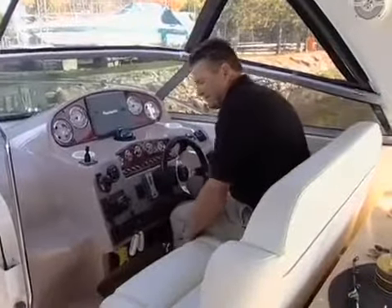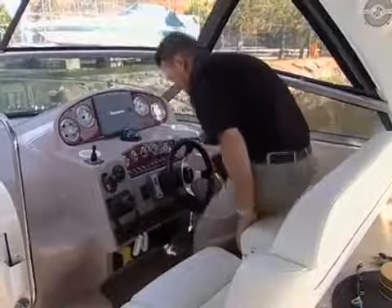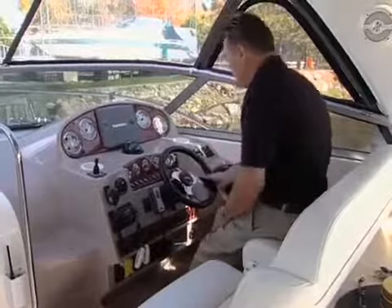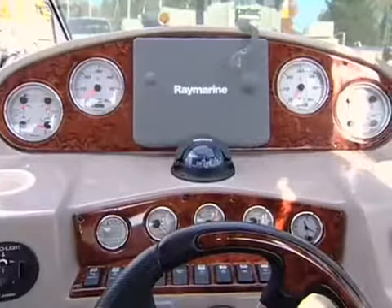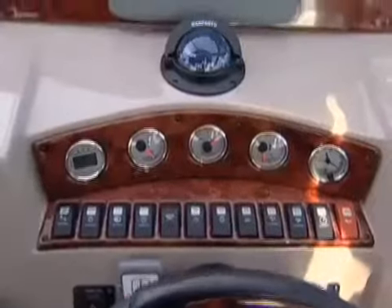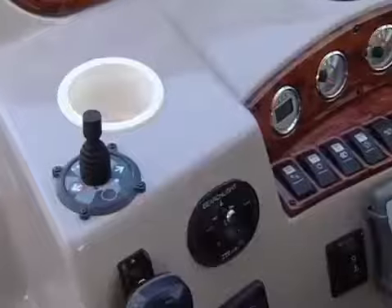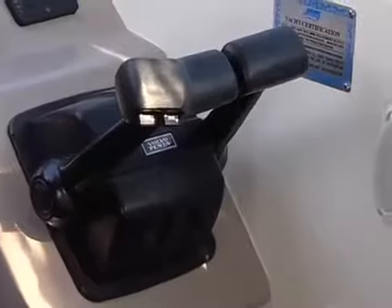It has a comfortable double helm seat with fore and aft adjustment and a flip-up bolster. The tilt wheel makes running the boat while standing quite comfortable. The upper binnacle houses the main engine instruments and the flush-mounted radar chart plotter front and center where it should be. The optional bow thruster control and well-positioned shifters will make docking stress-free.